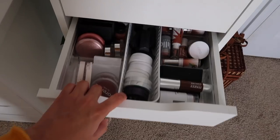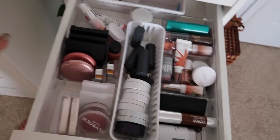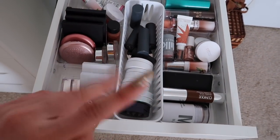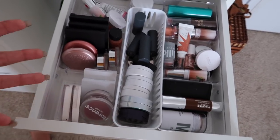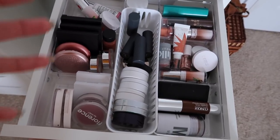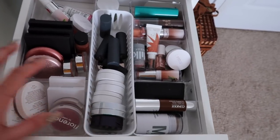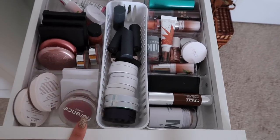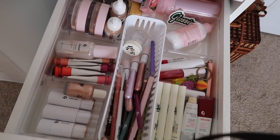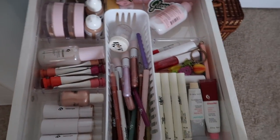This next drawer is all of my cream cheek products. I have another drawer for my powder cheek products but I figured I'd keep the two separate — it's definitely a mood thing. I need to be in the mood to wear a powder product versus a cream cheek product. I really like the results of separating them; I think it'll be a lot easier to find what I need.